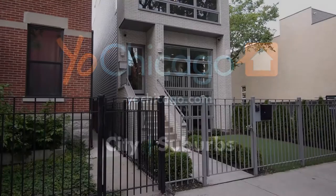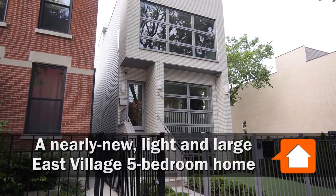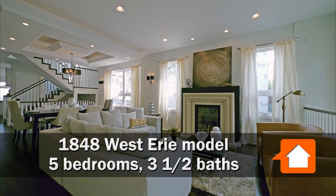Joe Zekas from YoChicago.com. I'm in East Village this afternoon at a home I've visited before. I'm here with Isabella Sloma from Sergio & Banks. The home was built by NOAA Properties two years ago.